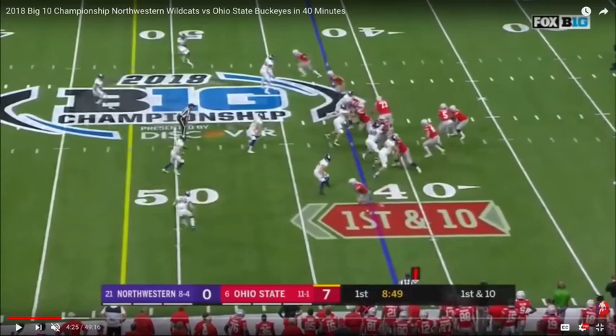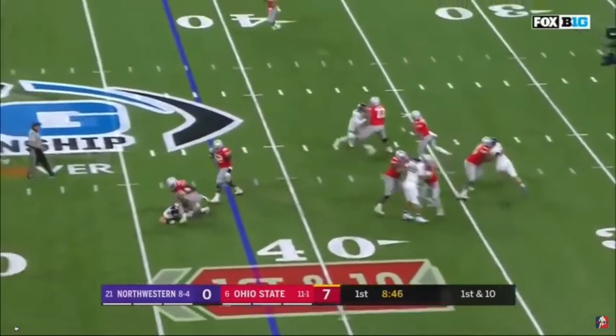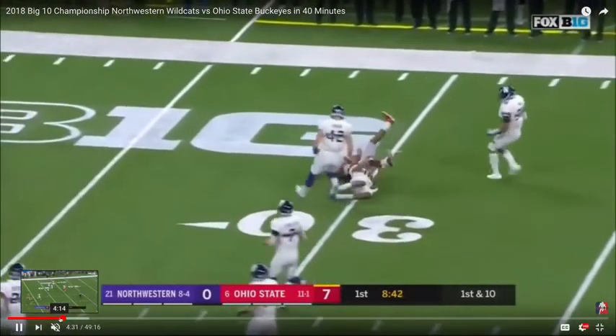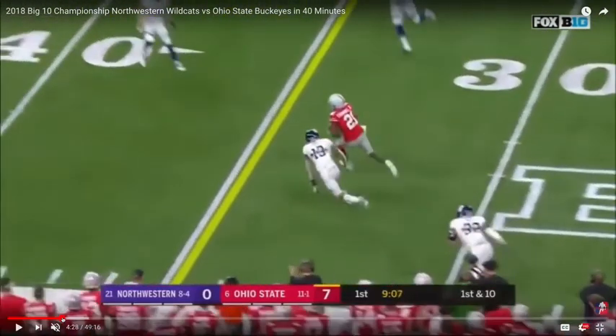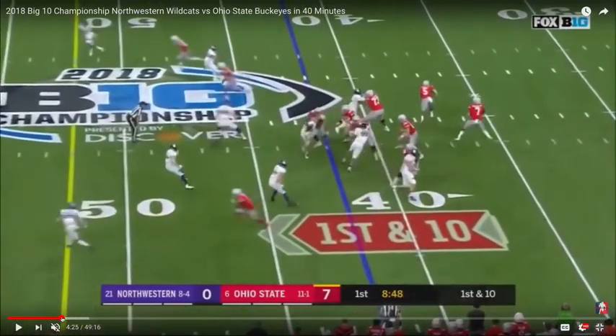This safety is rotating back into the middle third. So what's a route that's open against a single high safety? Oftentimes the deep out route. So it looks like it may be a deep over route, but it's actually a deep out route the other way, to the void or the open area of what the defense has now turned into.